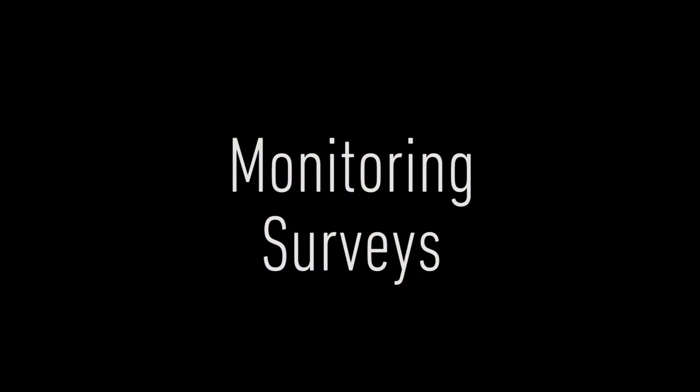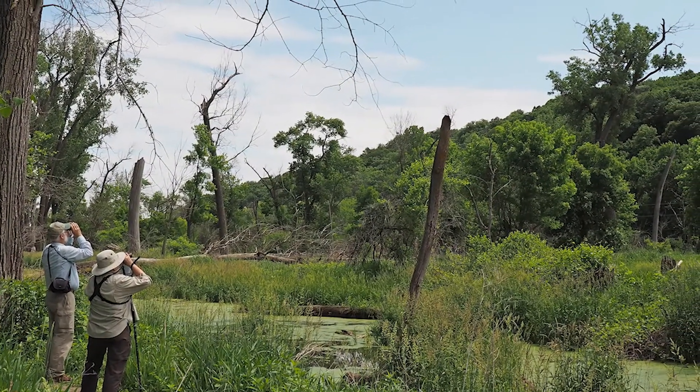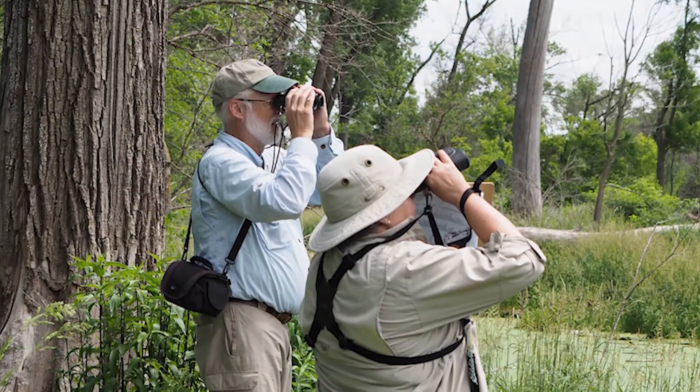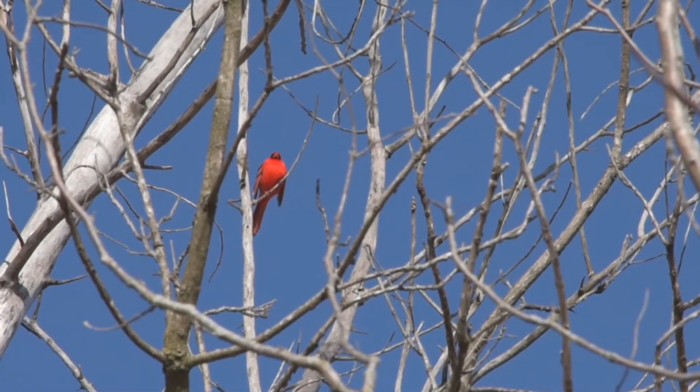The breeding bird survey takes place first in the year. It starts at the end of May and goes through June and sometimes into July, depending on weather. We have a couple of birders who come out and identify birds at specific locations in the forest. Our surveyors will go out to a point and stand there and watch and listen for five minutes, identifying whatever birds they see and hear.